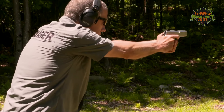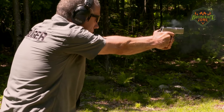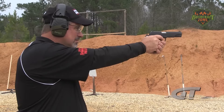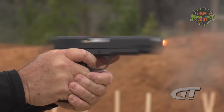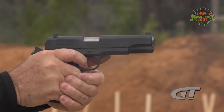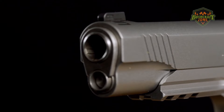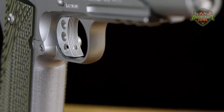The 1911 pistol, a timeless classic, remains a favorite among firearm enthusiasts for its precision, historical significance, and distinctive feel. In 2024, the top five 1911 pistols blend the iconic design with contemporary enhancements, offering a range of options for collectors, competitive shooters, and personal defense.